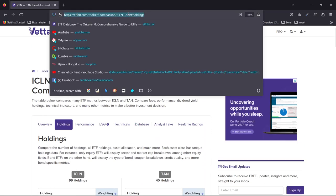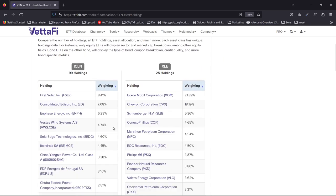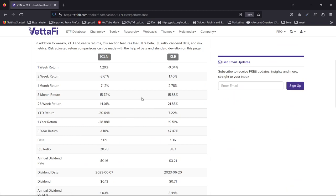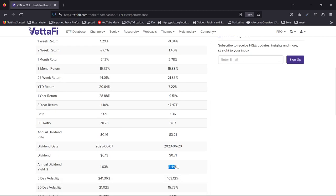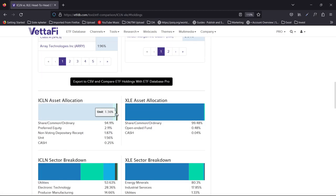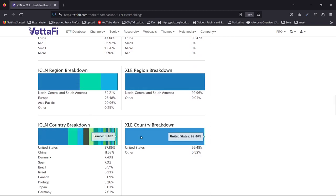Let's also compare TAN to XLE. XLE is vintage energy. PE is much lower. Yield is much higher. Looking at the holdings, you can see the sector, market cap, and region breakdown.